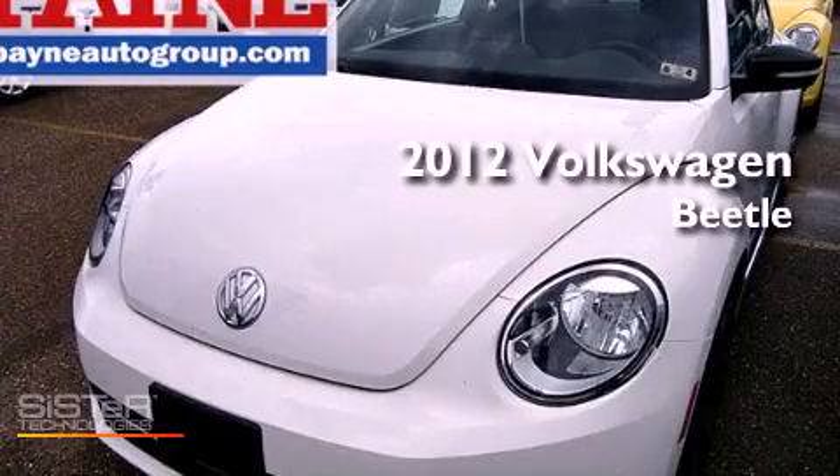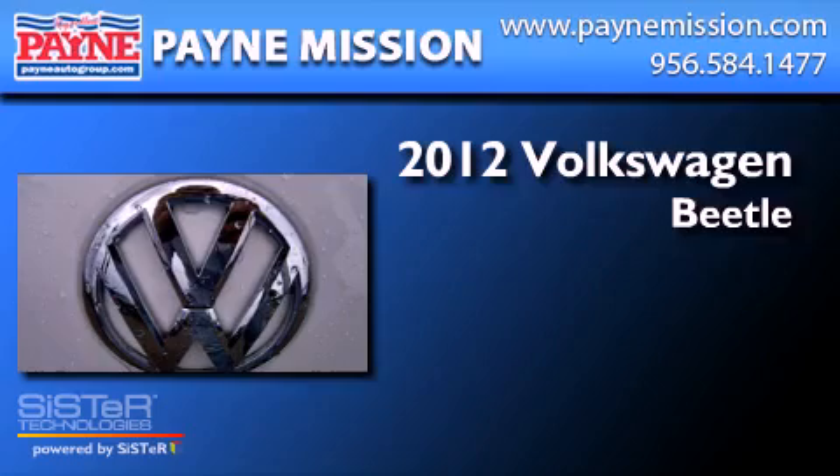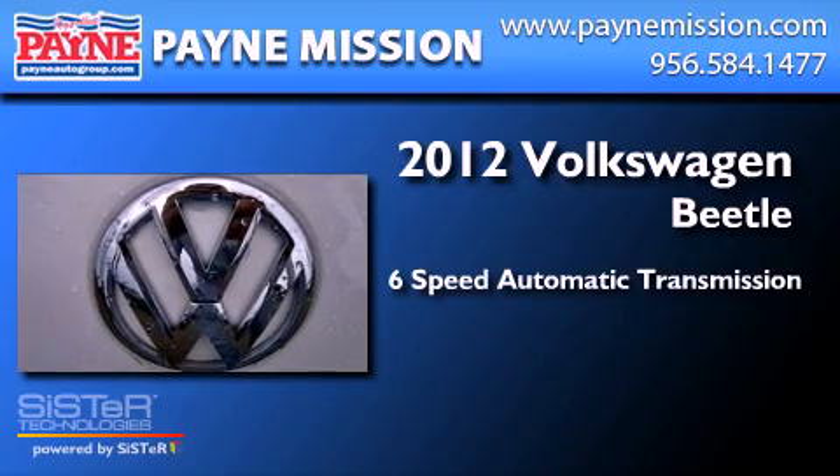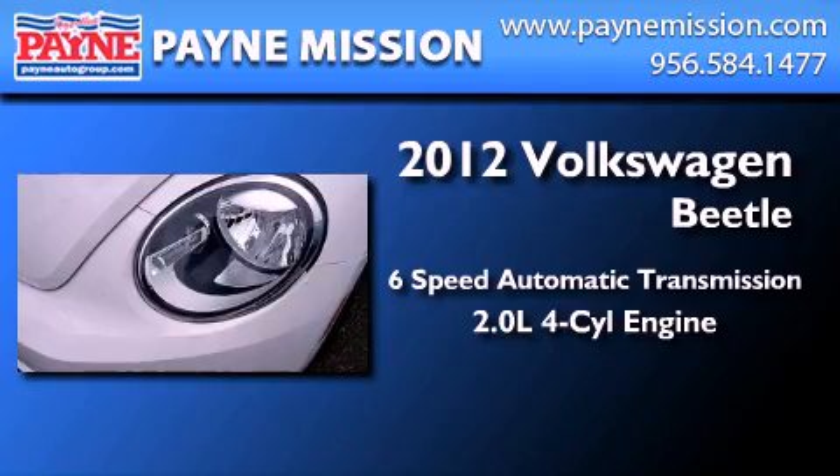This is a brand-new 2012 Volkswagen Beetle. This four-door sedan has a six-speed automatic transmission and an inline four-cylinder engine.